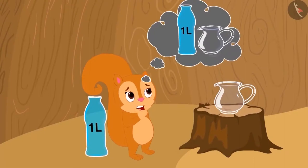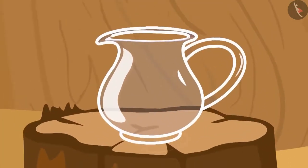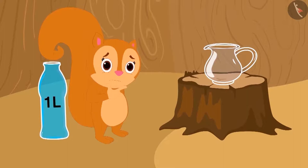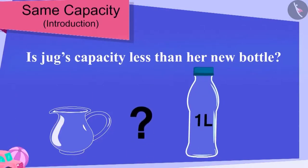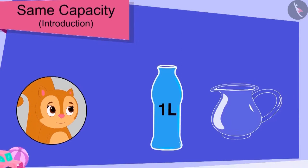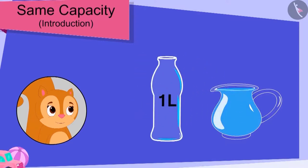Now Chanda is thinking that earlier she used to fill water in her jug. But the bottle that Baban has given her looks much longer than her jug. Is the capacity of her jug less than the capacity of her new bottle? Children, can the capacity of a jug and a bottle be the same? Chanda filled her new bottle completely with water. Then she poured water from her bottle into her jug. Children, can you see this?